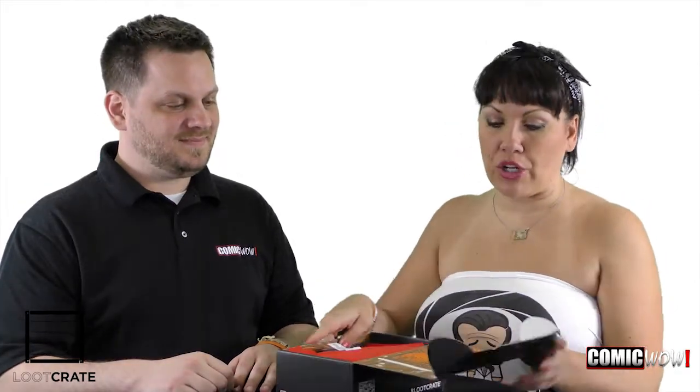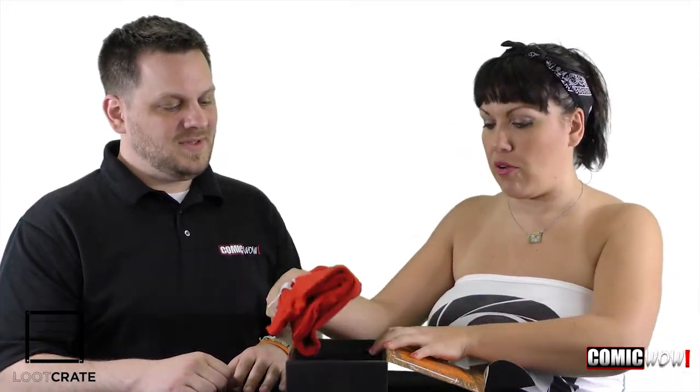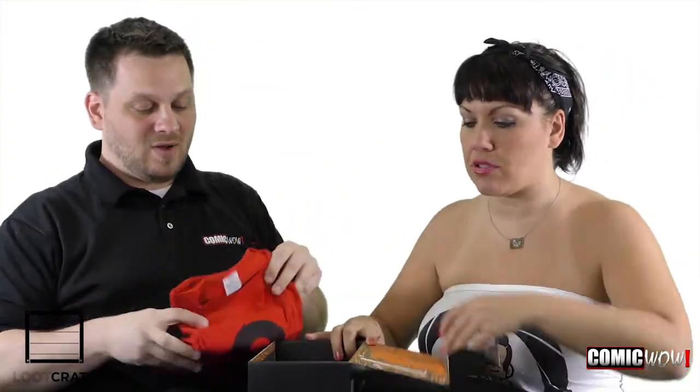So opening up our Loot Crate — fun inside as always. Shirt! Stuff falling out. Gotta love the shirt. Check it out — it looks like an awesome TSR Dungeons and Dragons shirt. Throwback! Dungeons and Dragons is still going strong. It has a very strong community. That's perfect, and we love it because red and black — Comic Wow colors.